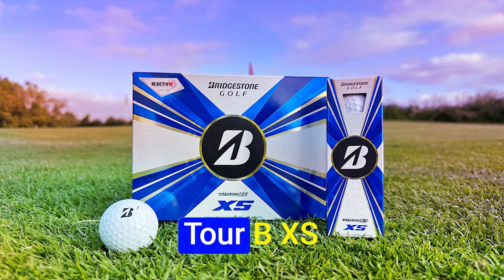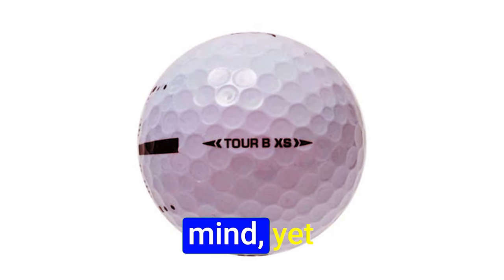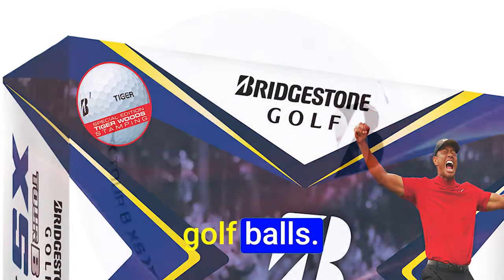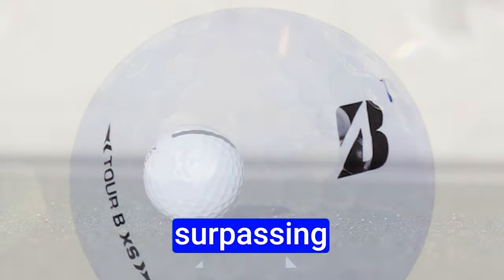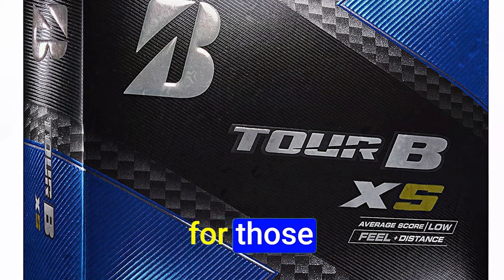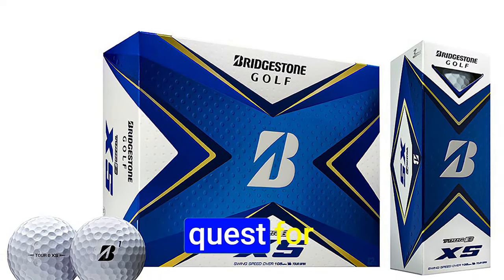Number 3: Bridgestone Tour BXS. When the name Bridgestone is uttered, thoughts of impeccable tire craftsmanship might come to mind. Yet they've seamlessly translated that expertise into the art of crafting exceptional golf balls. The Bridgestone Tour BXS emerges as a beacon for golfers with swing speeds surpassing 105 miles per hour, seeking harmony between power and precision. This isn't just a golf ball — it's a symphony of engineering tailored for those on the quest for perfection.